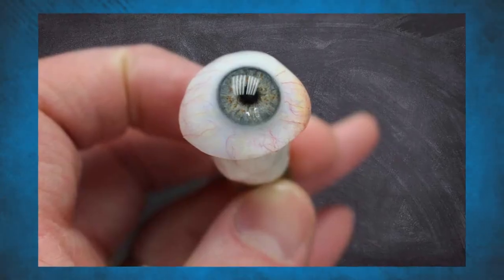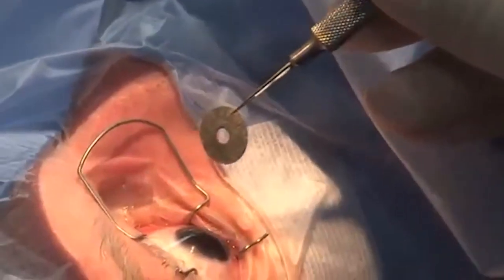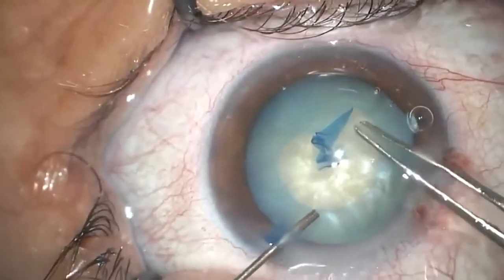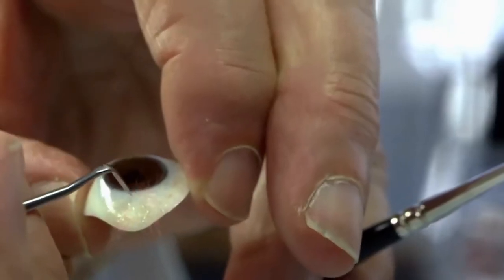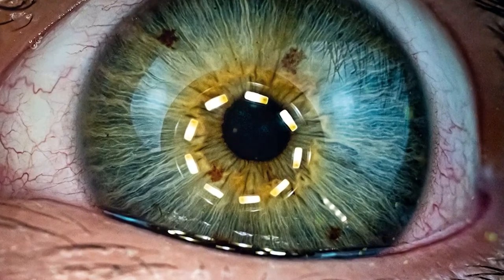You can improve the look of the affected eye socket with an artificial eye. It is far superior to wearing an eye patch or bandage for most individuals. An ocular implant and prosthesis prevent the tissues in the eye socket from developing to fill the empty area if the entire eye is removed. After the original eye is removed and a prosthetic eye is implanted, the person will lose vision in that eye. A prosthetic eye will not be able to restore eyesight.